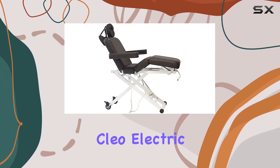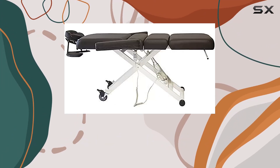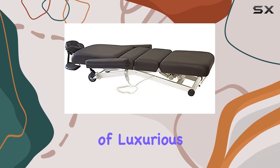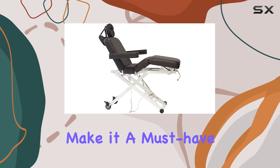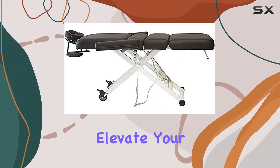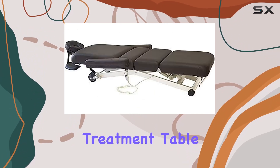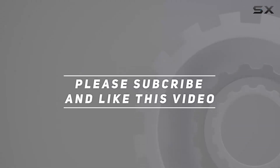Overall, the Skynact Clio Electric Spa Treatment Table is a game-changer for any spa or salon looking to provide a top-notch treatment experience. Its combination of luxurious design, customizable features, and ease of use make it a must-have investment for any spa professional. So why wait? Elevate your spa experience today with the Skynact Clio Electric Spa Treatment Table. Check out the video description for updated price, and thank you for watching.